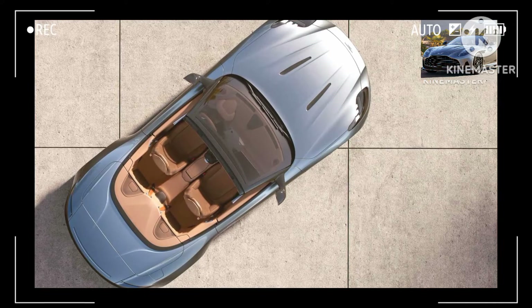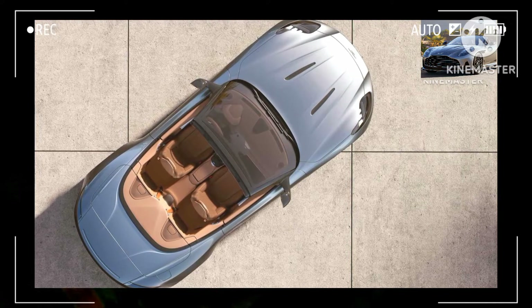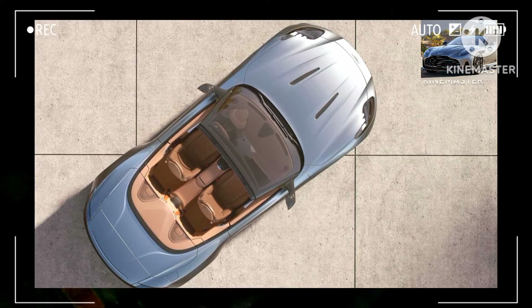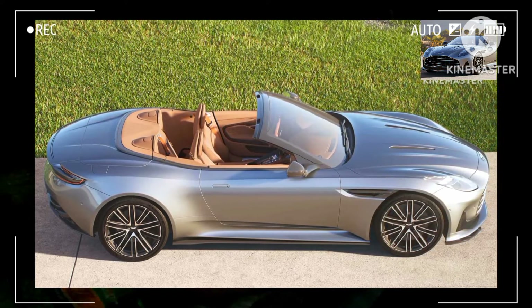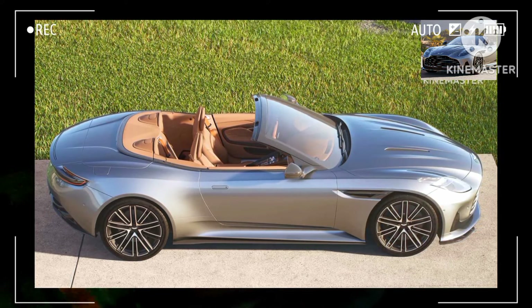Aston Martin will sell its posh Cabrio with a standard black roof, but customers can order the DB12 Volante with a red, blue, or black/silver top, combined with a plethora of options for the body and interior colors. This is especially true if the car is ordered with bespoke touches from the Q by Aston Martin department, in charge of highly customized builds for deep-pocketed buyers.